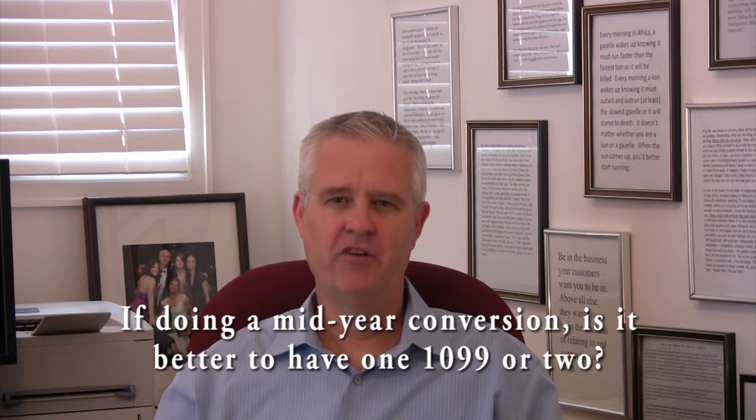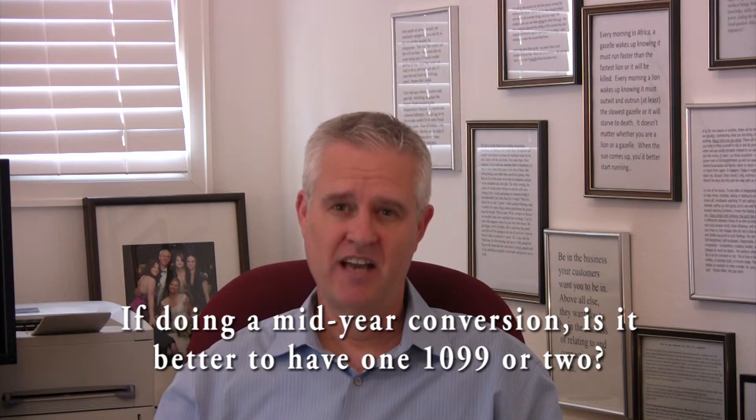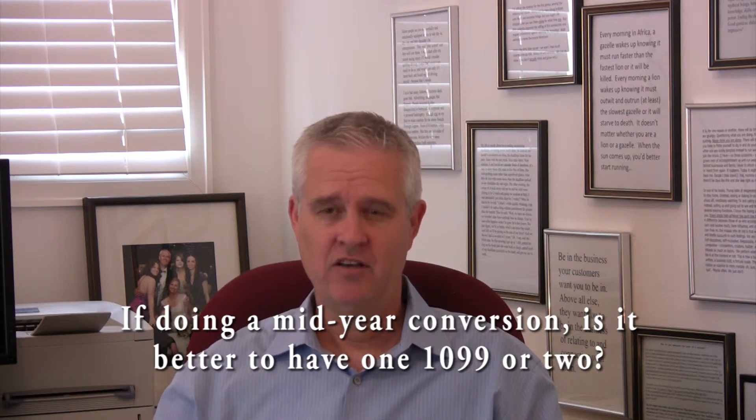Hi, I'm David Wolf of Lupine Partners. One of the questions I hear when leading data conversion efforts for Yardi Voyager implementations is this: is it better to bring over the year-to-date vendor payments and produce the 1099s out of Yardi, or to go ahead and just produce two 1099s?